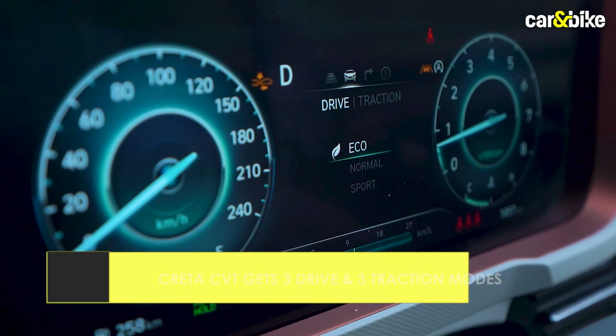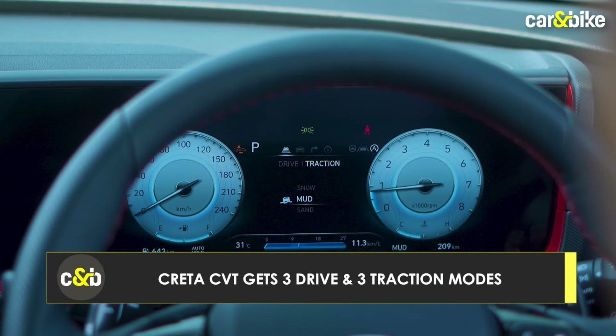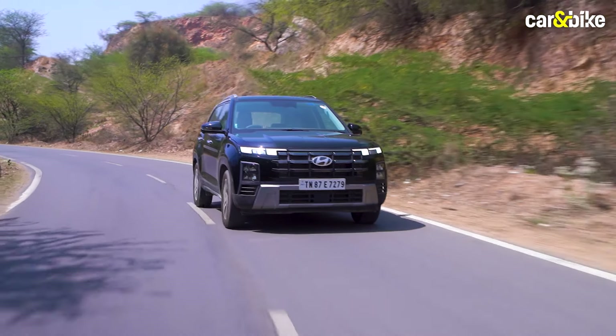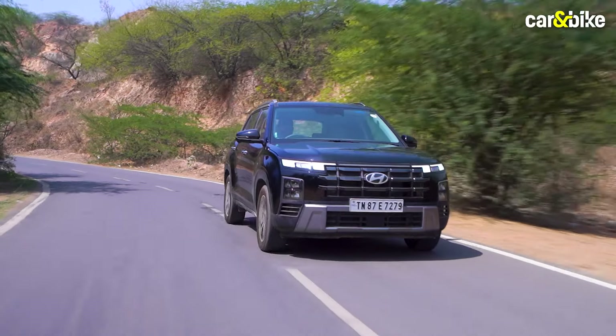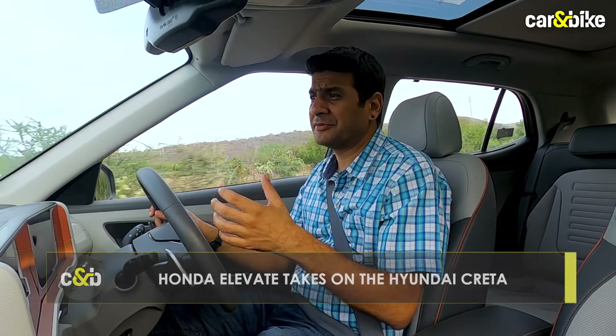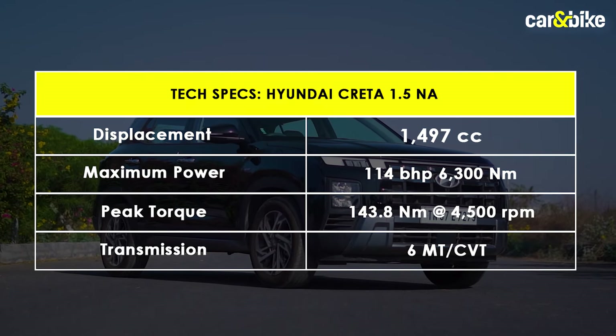The Creta gets three drive modes — Eco, Normal and Sport — and three traction modes called Snow, Mud and Sand to provide a different character when needed. This is missing on the manual, so only the automatic versions get it. Now the Creta may be inferior in terms of numbers compared to the Elevate, but in terms of feel and drive experience, you don't feel too much of a difference between these two SUVs.